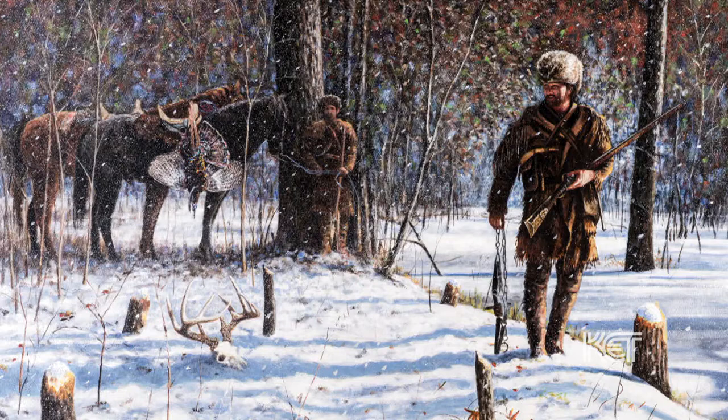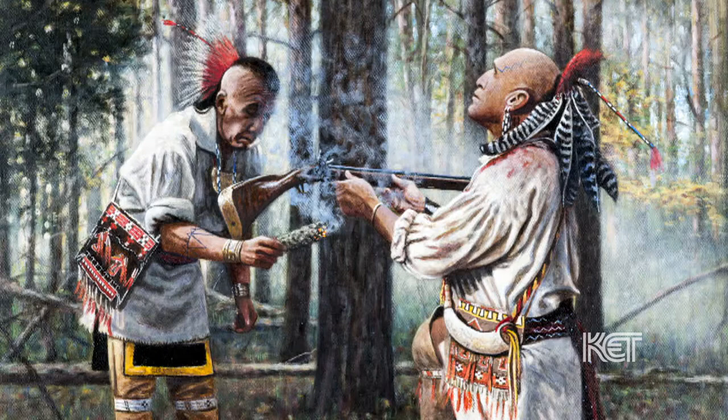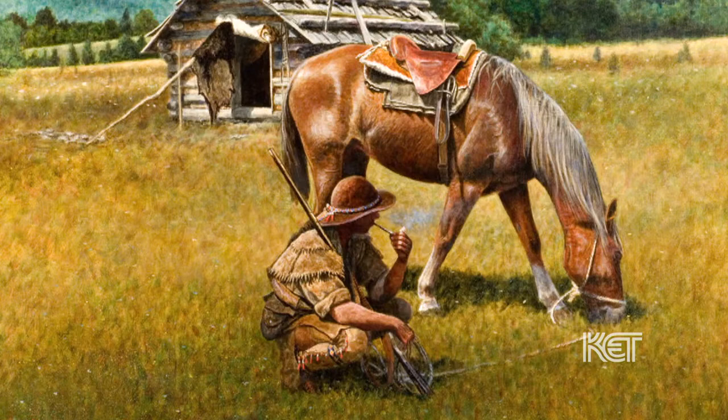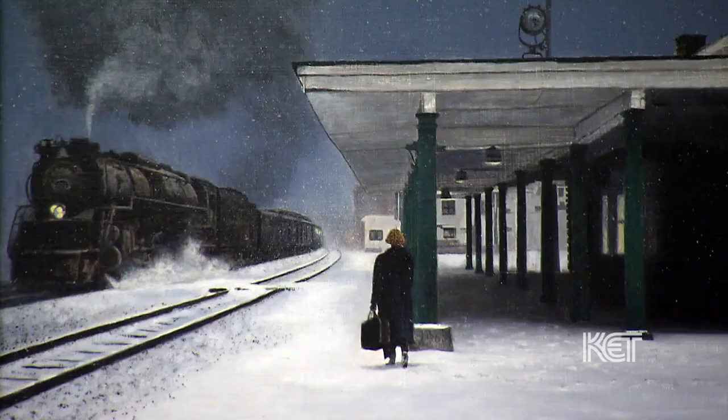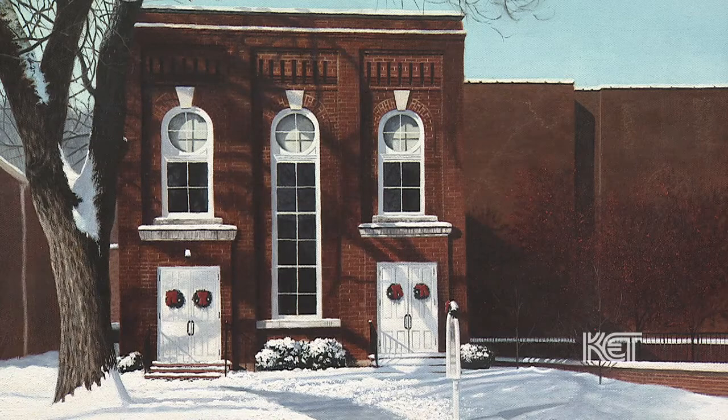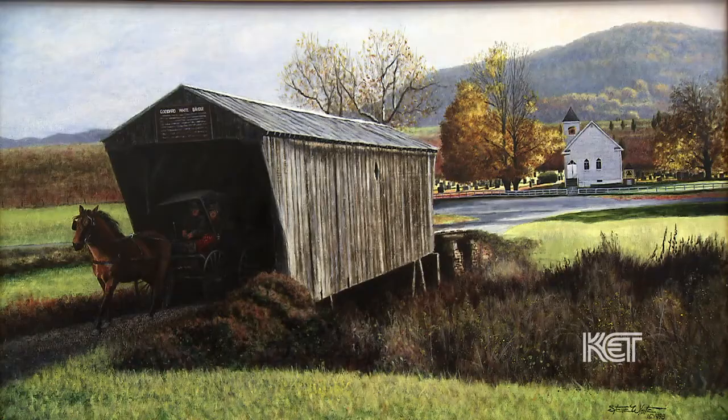The buffalo used to come down out of Ohio and ford the river here at Maysville, and Steve just absorbed this whole concept and knowledge of the buffalo trace to the point where it became part of his psyche, his inner feelings. His local ties to the community help influence his subject matter and his love of history. His paintings are educational, letting people know just exactly what times were like back in those days.